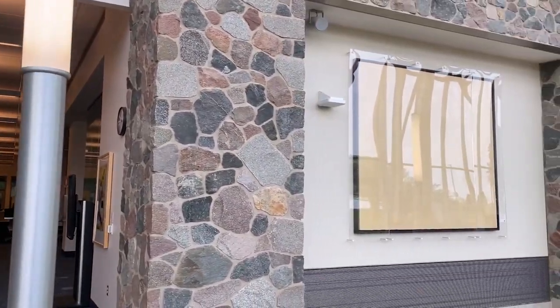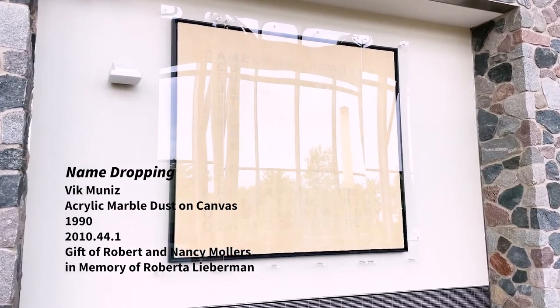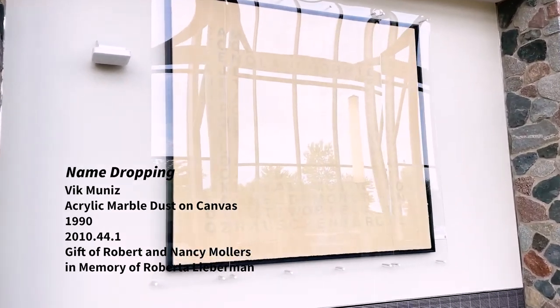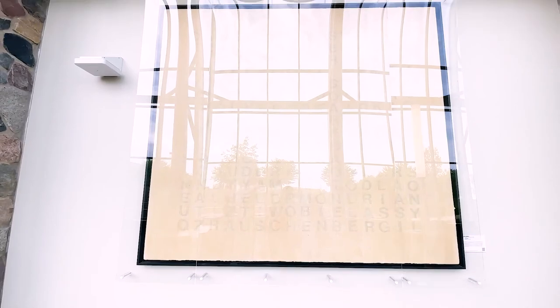This Vic Munez piece on the concourse level is often a topic of conversation. Titled 'Name Dropping' and taking the form of a monochromatic word search puzzle, it's a tongue-in-cheek homage to other contemporary artists like Mondrian and Rauschenberg, whose names you'll find among the seemingly random letters. Munez has spoken out about growing up in poverty in Brazil and struggling with dyslexia. These early experiences inform his work and remind us that learning challenges and lack of resources should not be a barrier to education.